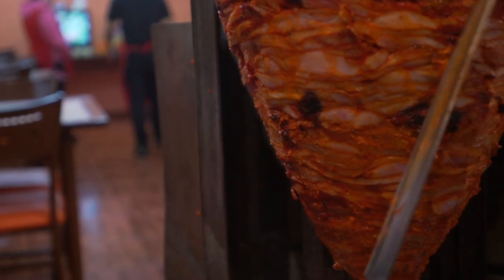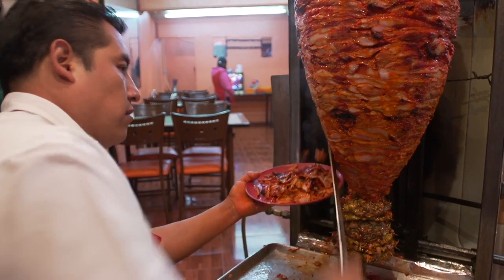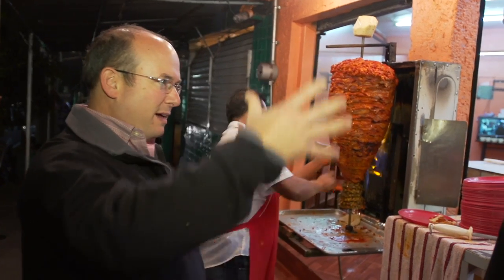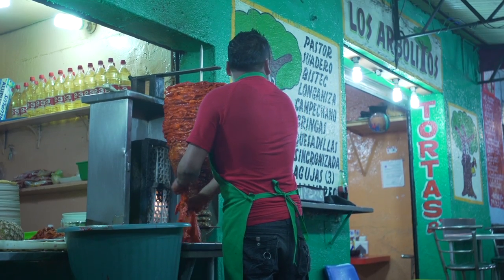This is Paco's Taqueria. Paco is there making the tacos al pastor. We have here what we call the trompo — that is this big pile of meat. It's pork marinated with achiote, a red chile, normally guajillo.